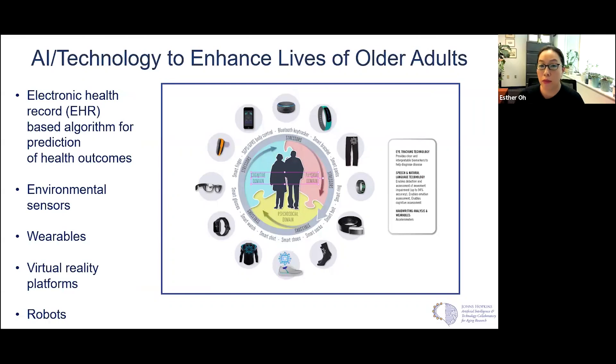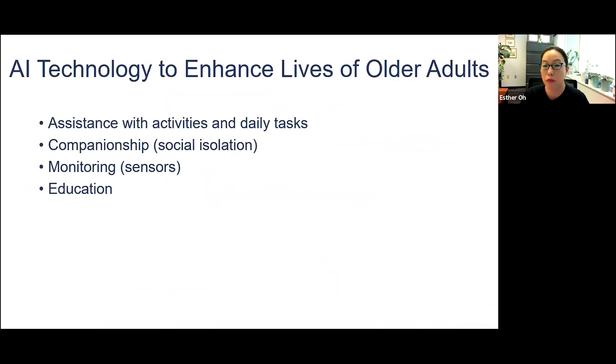Beyond the diagnosis, caregivers and patients themselves really want assistance with activities and daily tasks, companionship — social isolation is a big factor — monitoring, and receiving education about learning more about Alzheimer's disease and other related dementias. This is just a representation of some of the tools being developed. Really identifying what caregivers and patients actually want is key: many want assistance with activities and daily tasks, companionship, monitoring, and education. Caregiving is very costly, a lot of it is unpaid, and there are many caregiving tasks people need help with.